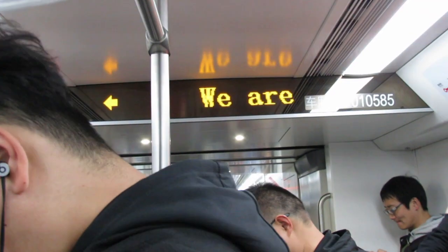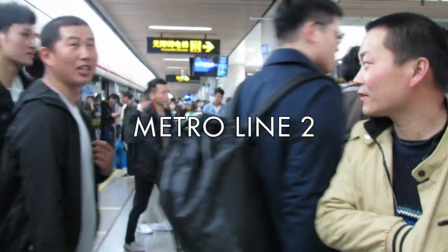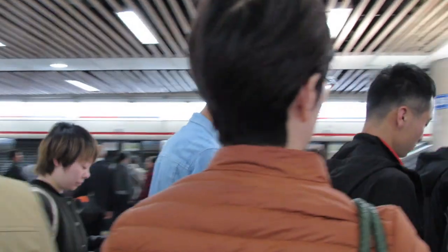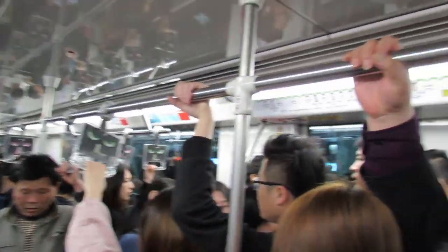We're now at People's Square. We're currently transferring to line two, which is the line where most of the touristy and landmark sites you want to see in Shanghai are. We're at People's Square, which is one of the busiest metro stops in Shanghai, and we are going to Pudong. This isn't even considered rush hour and it's super packed — this is relatively normal, especially for line two.